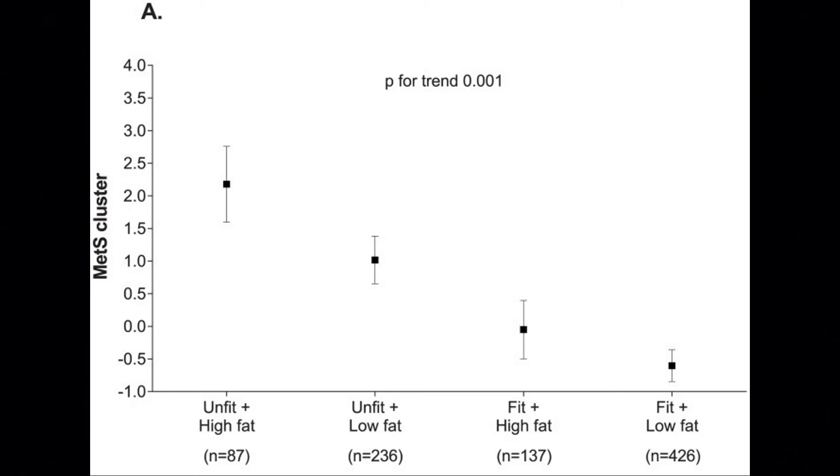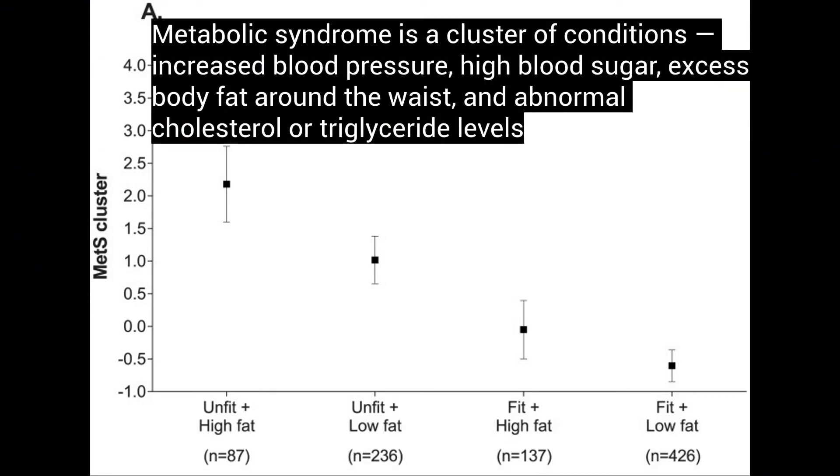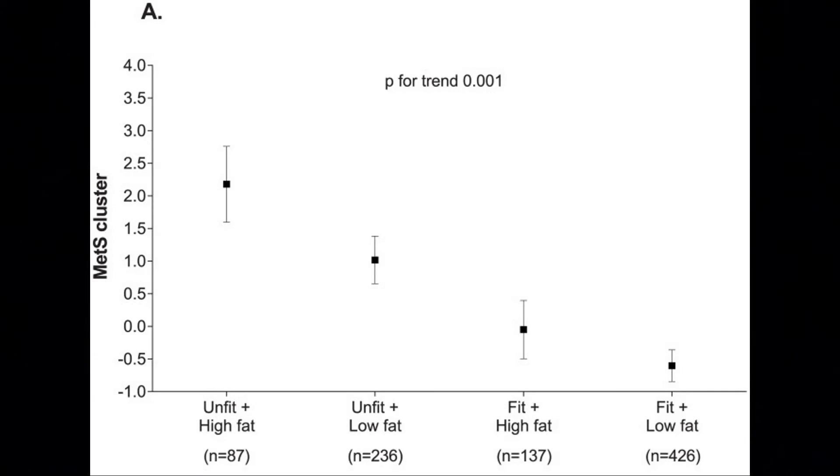Being fit is going to lower the risk of metabolic syndrome — the cluster of conditions that is a common association with fatty liver. The fitter we are, the better off we're going to be.